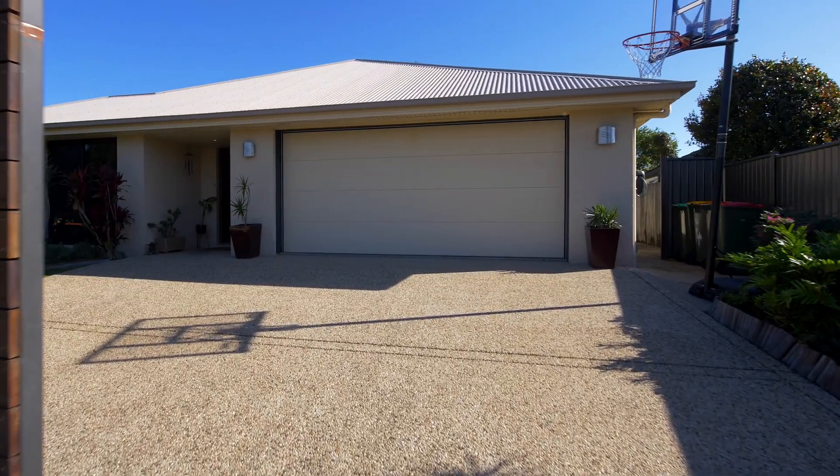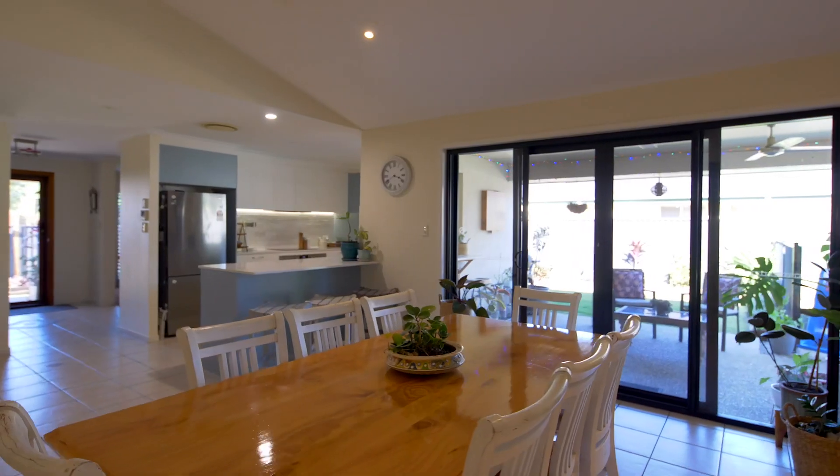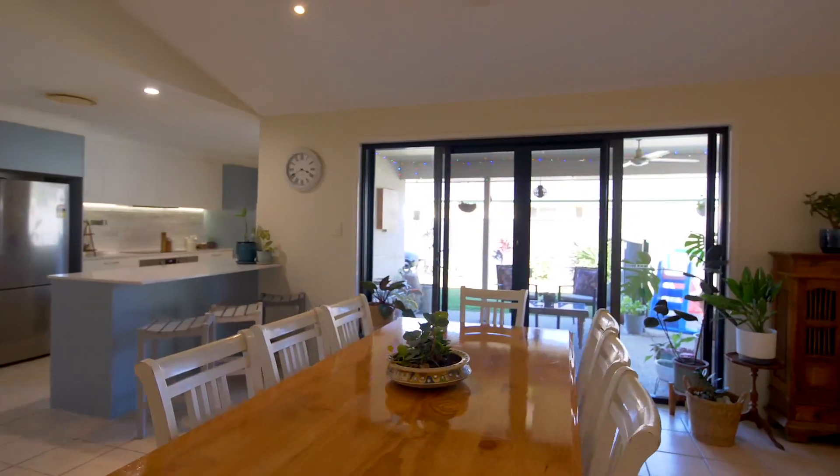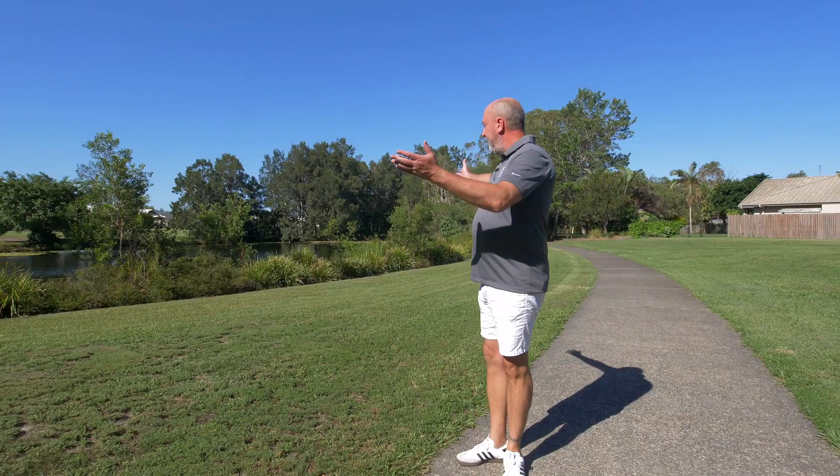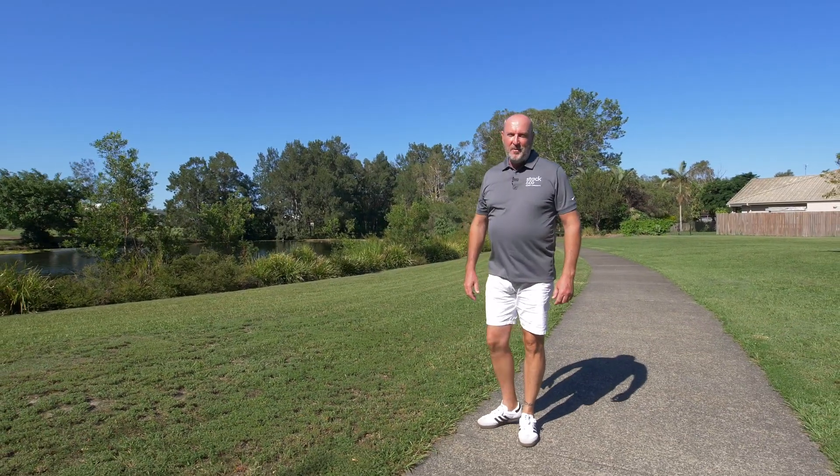What's on offer is everything your family's been searching for and the perfect home to move into this Christmas. Five bedrooms, two bathrooms, a media room and a pool. But more importantly, it's right here on the lakes. Let's go inside and have a look.